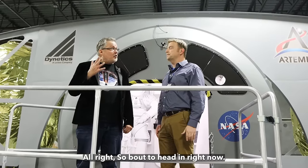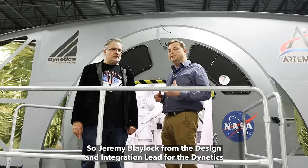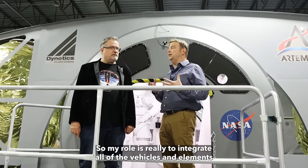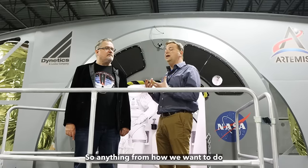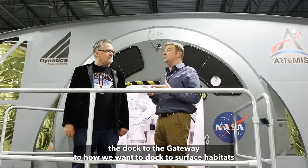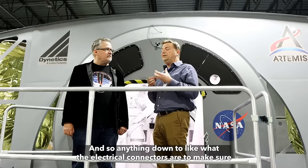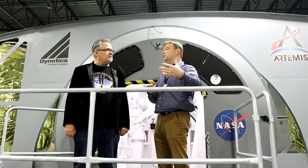I'm about to head in. Would you be so kind as to introduce yourself? My name is Jeremy Blalock — I'm the design and integration lead for the Dynetics Human Landing System. My role is to integrate all of the vehicles and elements of the Artemis architecture: how we rendezvous at the Lunar Gateway, how we rendezvous with surface habitats, how we deliver habitats, and even down to the electrical connectors to make sure we can plug into another vehicle.